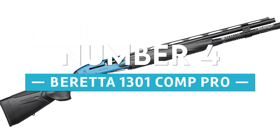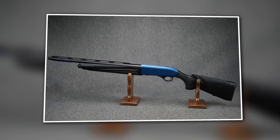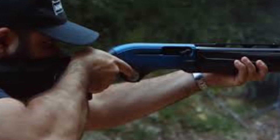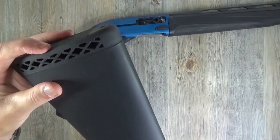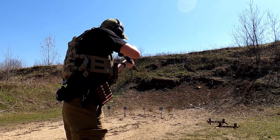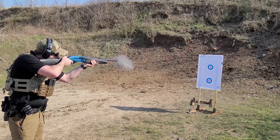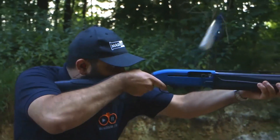Number 4: Beretta 1301 Comp Pro. The Beretta 1301 Comp Pro is a competition shotgun developed for those who take their sports shooting very seriously. It's a gas-operated, semi-automatic shotgun with a lightweight design, quick cycling, and great balance, and it has the ability to fire multiple rounds in rapid succession. The shooter will have an advantage over their competitors thanks to the shotgun's remarkable precision, quickness, and dependability.